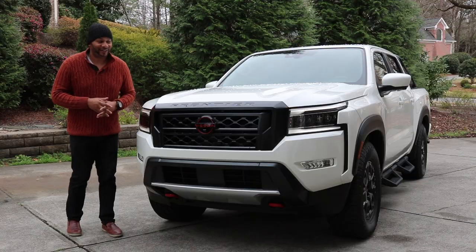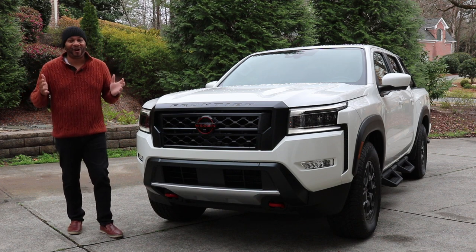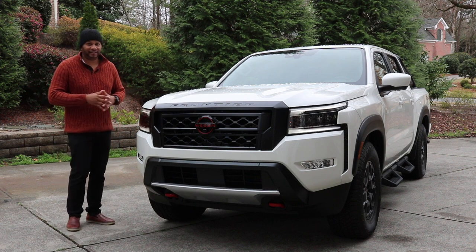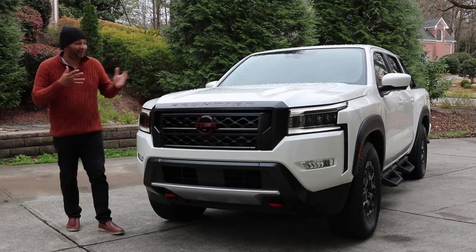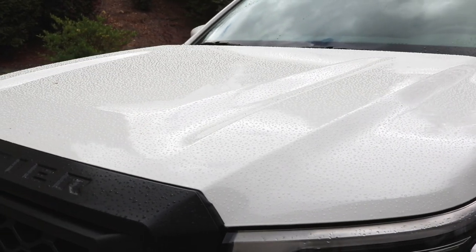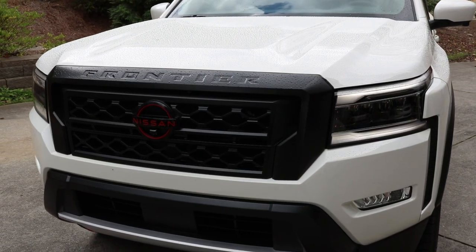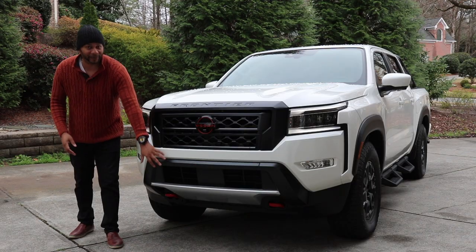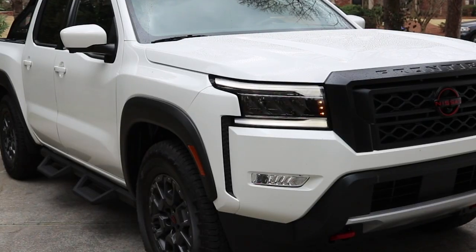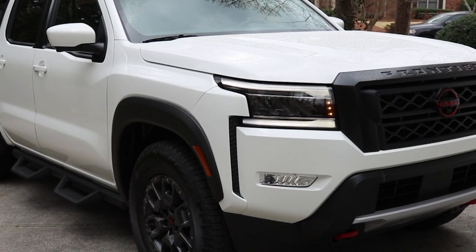Starting the review with the front of the Frontier — this looks way better than the outgoing generation. The old generation looked way soft; this looks muscular, chiseled, and aggressive. Look at the indentations on this hood. You have a massive blacked-out grille with a blacked-out Nissan badge with orange accents that pull together the tow hooks next to the skid plate — part of the off-road package. You also have LED daytime running lamps and LED projector lamps.